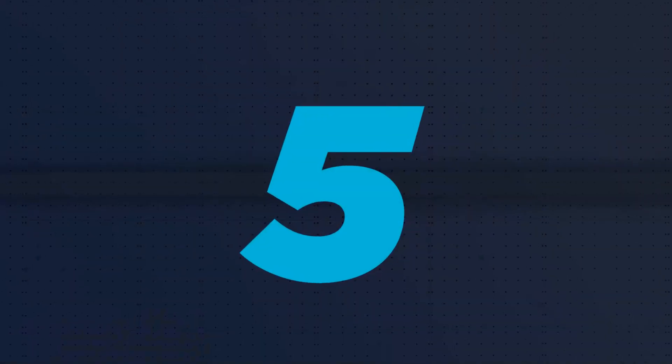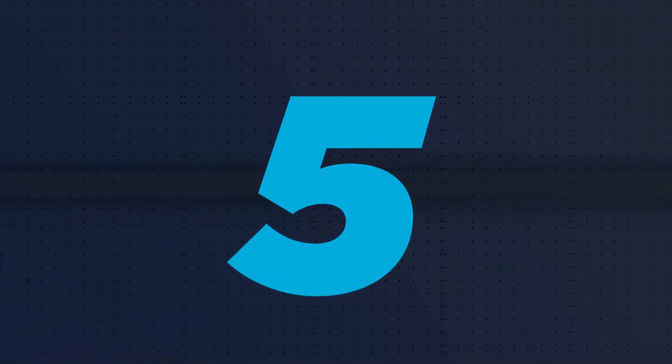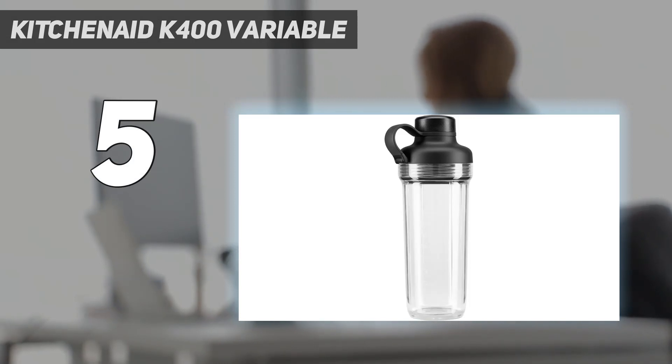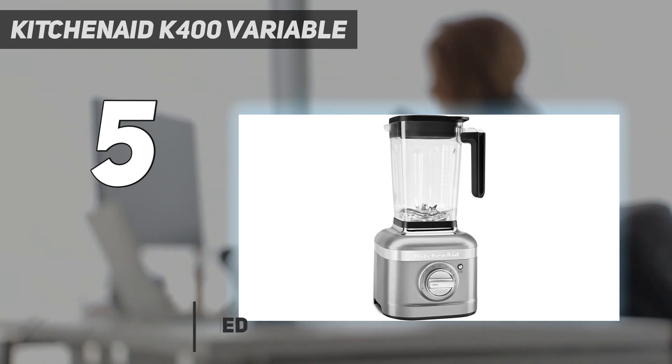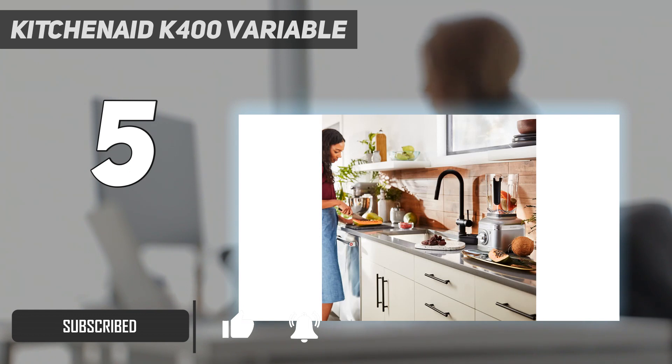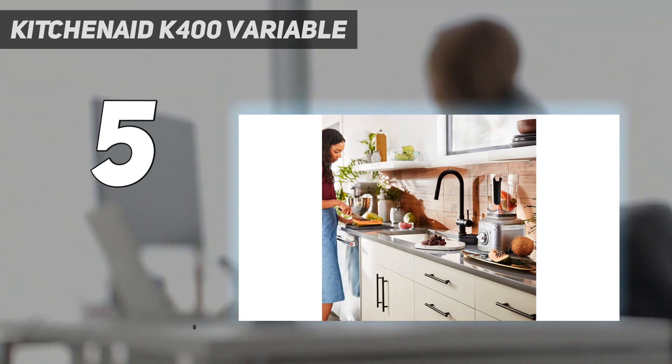Starting at number 5: the KitchenAid K400 Variable. Claiming to blend even the toughest ingredients, from kale to almonds, this sleek blender passed our test with flying colors. We couldn't taste the kale in our smoothie, it crushed ice into a snow-like consistency, and it even blended chia seeds smoothly.